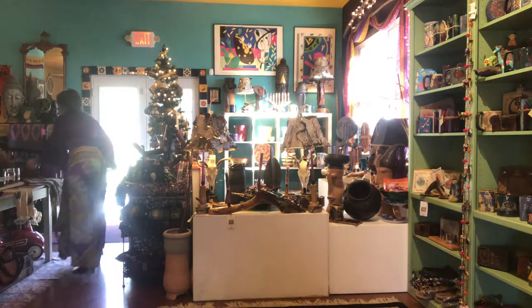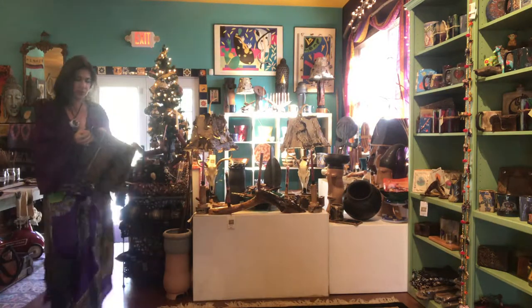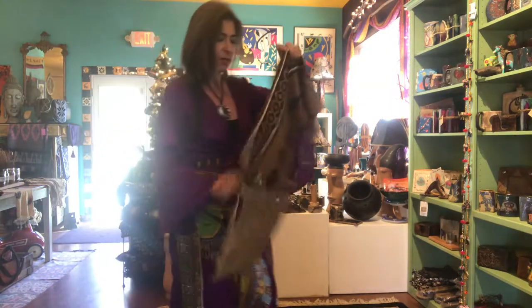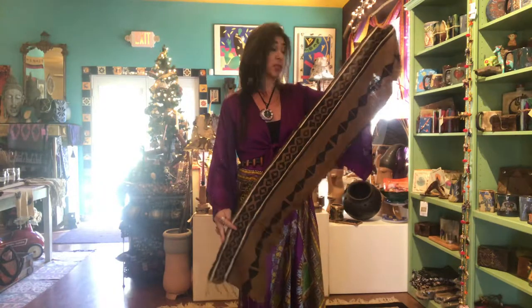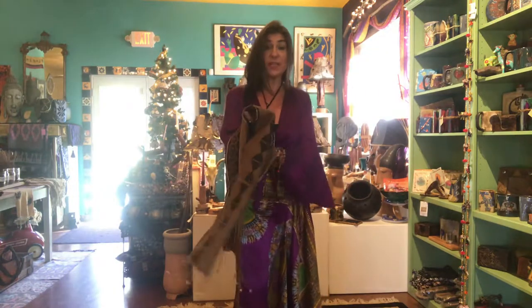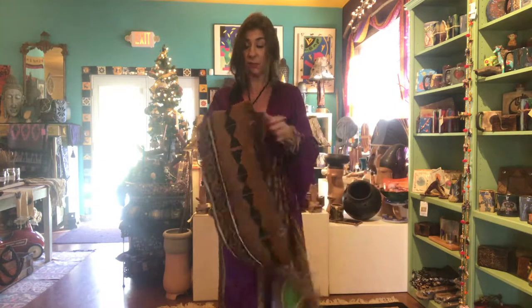Now you know how much I love my mud cloths — I always talk about them. These are absolutely beautiful. You don't have to wear this like I always do around my waist; you could put it on a table and it becomes a great runner — a really ethnic, beautiful runner.